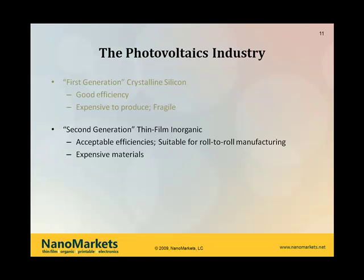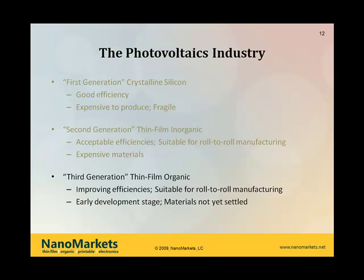One of the things I want to mention in passing — sort of the late-breaking news — many of you are probably aware of First Solar's announcement. They have a cadmium telluride solar cell device that they produce. They're in commercial production, and they've announced that they now have their production costs down under the magical dollar per watt. So that's an interesting development and has an impact for the organic photovoltaics as well.